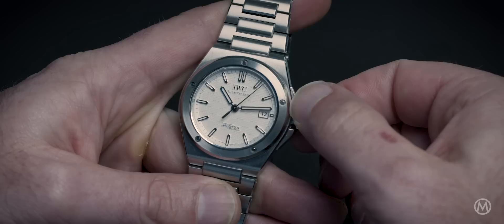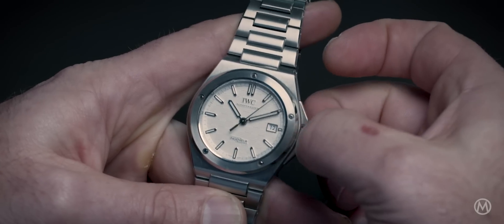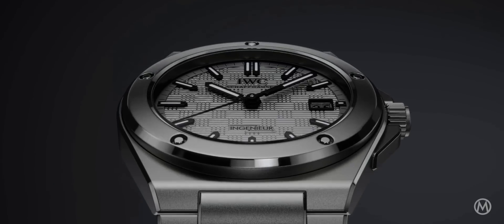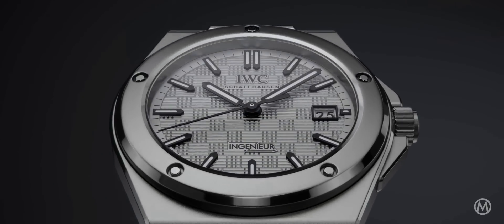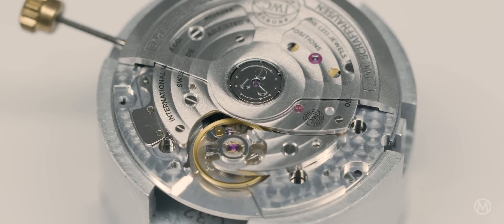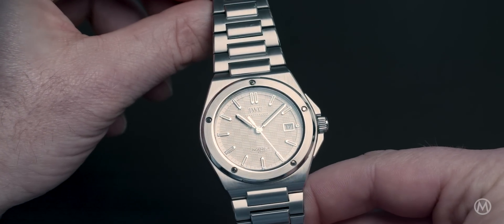Today IWC revisits this icon with the Engineer 40. There are three steel versions and one with a titanium case that comes with a grey dial — lovely monochrome. Inside, the Excalibur 32111 features the IWC pellet winding system and a 5-day power reserve when fully wound. The movement is protected from magnetism by a soft iron inner case, like most Engineers since the very first model from 1955.